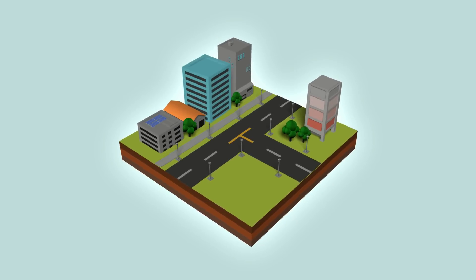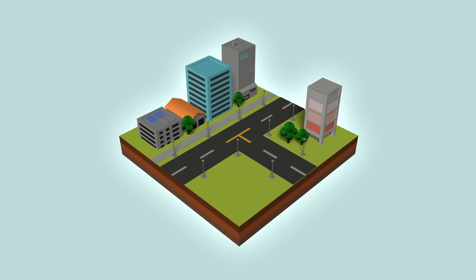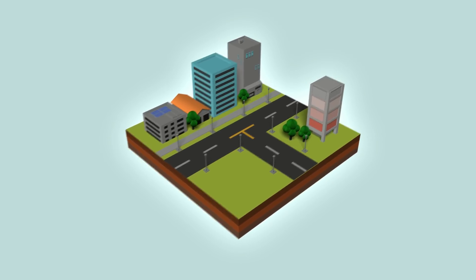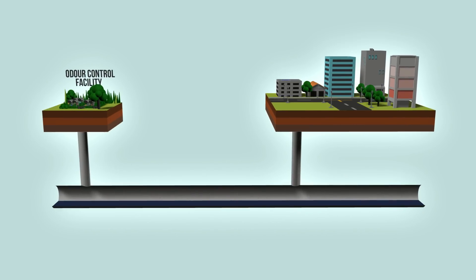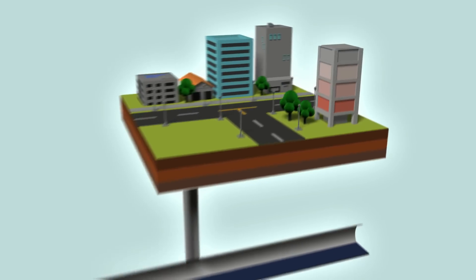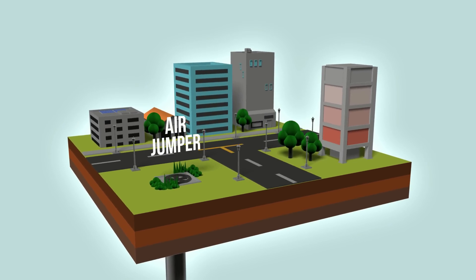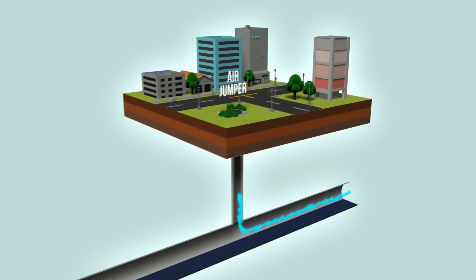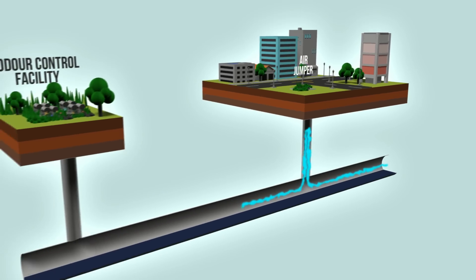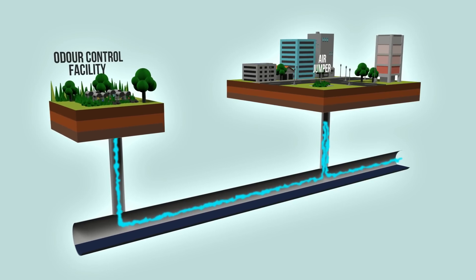The conveyance system also features air jumpers and odour control facilities located strategically at shafts along the south tunnel. They treat odorous air that may be expelled upwards. Air jumpers act as forced ventilation, designed to push odorous air back down into the tunnel to be treated by downstream odour control facilities.